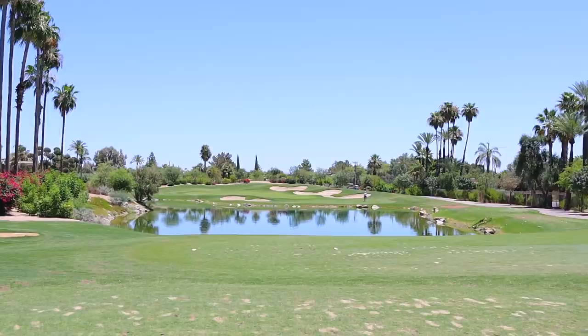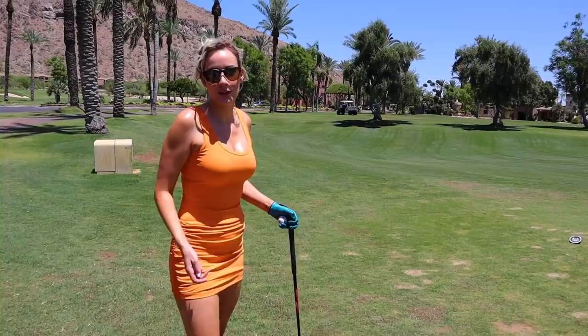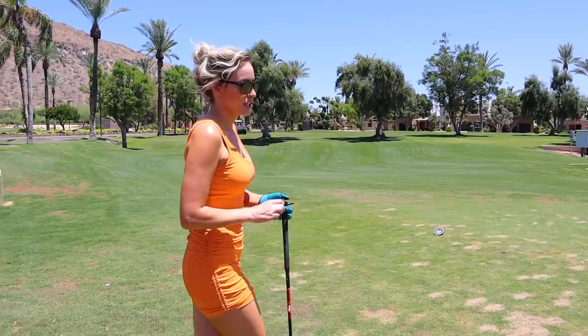This is number 17 — a short par 3, one of my favorite holes, because it's so pretty with the water in the front. It's really gettable since it's shorter, especially with that front pin today. This is one of the holes they didn't change in the redesign, and I'm happy they kept it. It's a birdie hole — a great way to score if you need one to end your round. I'm going to hit an easy half nine iron to keep it controlled.